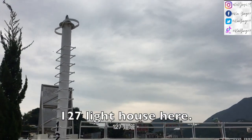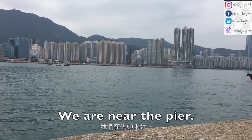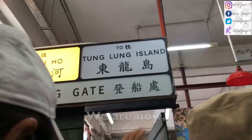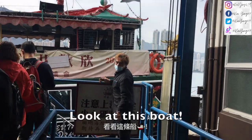There's a 127 lighthouse here. We are near the pier. We are now getting on board. Look at this boat!